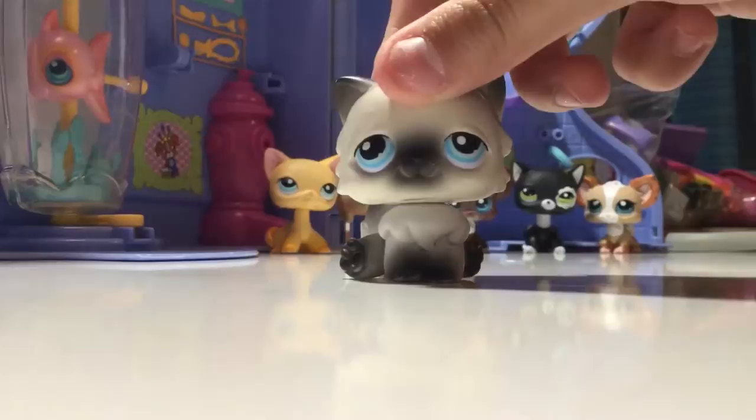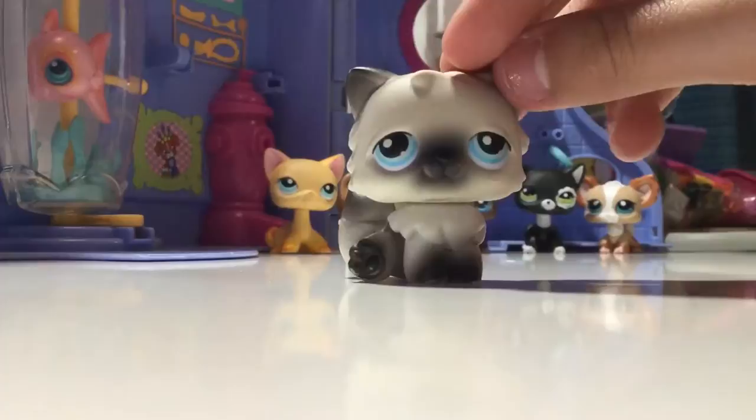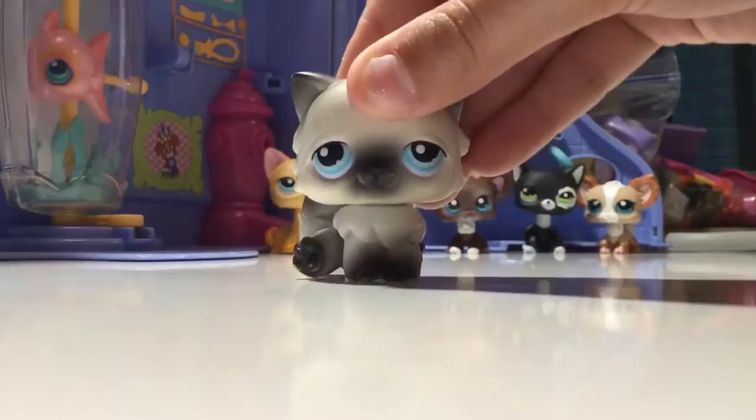Next LPS is this very cute Persian cat - they're also known as Fat Cats. She is white and black. It fades out and it's very nice. She's got blue eyes and she's a G1. I believe I got her from the flea market.